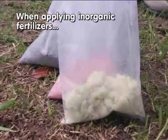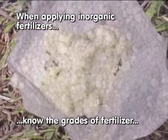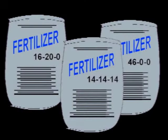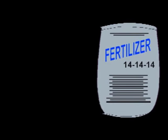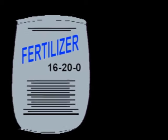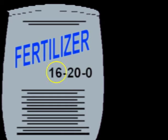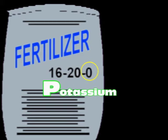When applying inorganic fertilizers to your rice crop, you must know the grades of fertilizers you are using to ensure that the right amount of nutrients is applied. Fertilizer grades are the numbers listed on fertilizer bags, like 14-14-14, 16-20-0, or 46-0-0. These numbers tell you what nutrients and how much of these nutrients are contained in the bag. The first number refers to nitrogen content, the second to phosphorus content, and the third to potassium content.